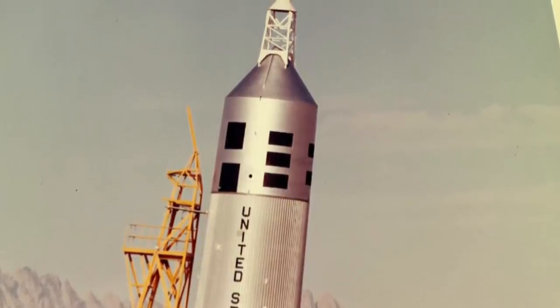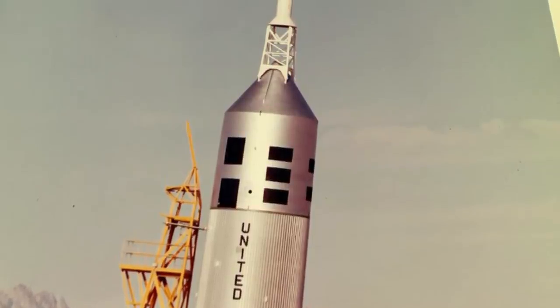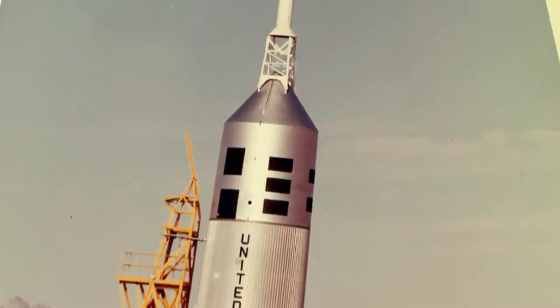The entire accident has since been attributed to an electronic failure, and the BP-22 boilerplate that survived the incident is currently displayed at the Johnson Space Center in Houston, Texas.